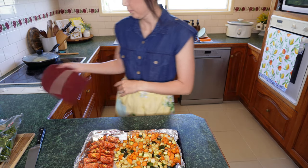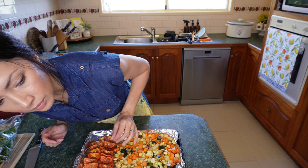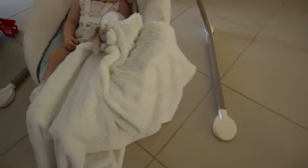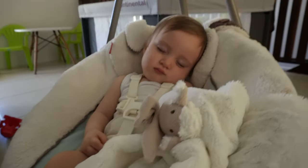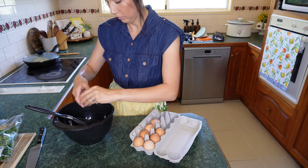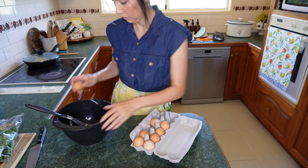Our breakfast tomatoes are ready and our roasted vegetables are ready for the frittata. I'm checking on the baby who has been quite fussy — isn't he gorgeous? I can't believe how fast he's growing. Did I mention I have three boys — nine, five, and ten months old?